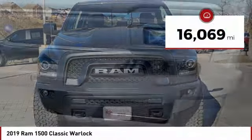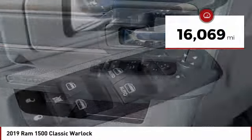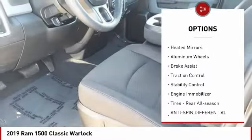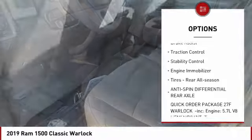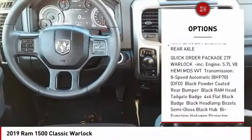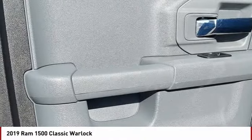This vehicle has less than 20,000 miles. Here are some of this vehicle's great options: sliding rear window, four-wheel drive, tire pressure monitor, heated mirrors, aluminum wheels, brake assist, traction control, stability control, engine immobilizer, and rear all-season tires.